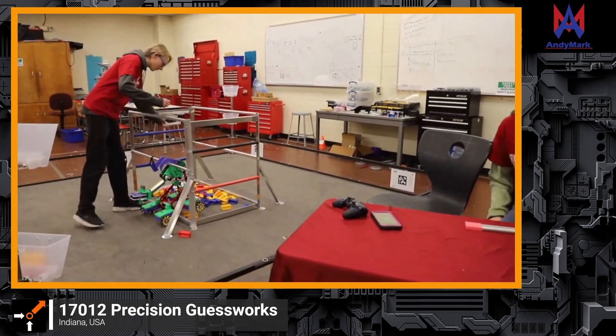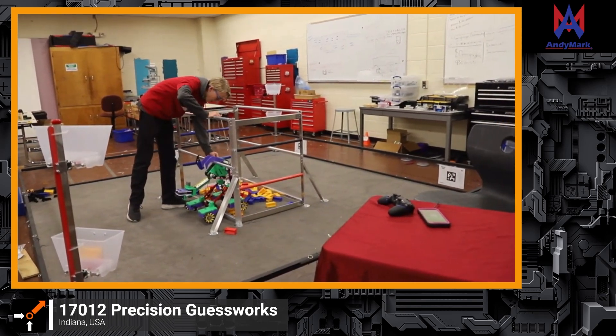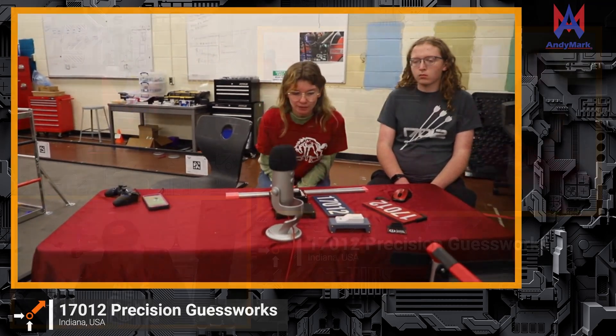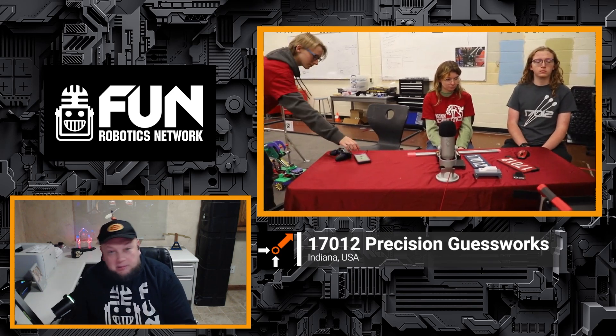Anything else from the EveryBot you want to share — things that worked well or things you'd do differently? That's about it, but we're really happy with experimenting with it. We're glad we took a break from our competition robot because it was a little challenging for a bit, and it was nice to step away. The ethos of the EveryBot — like in FRC — is giving teams access to resources, making it your own, and seeing what works and doesn't. It's cool you've had that opportunity.